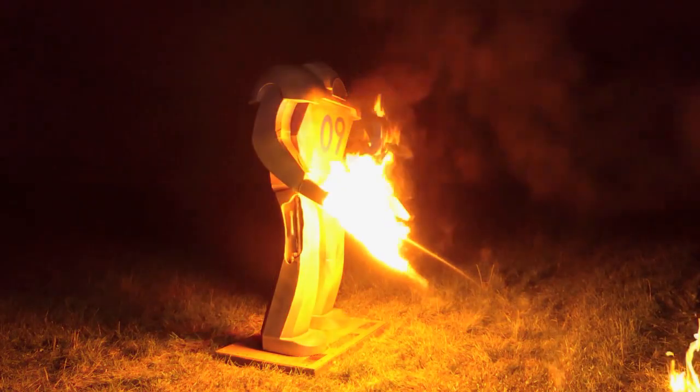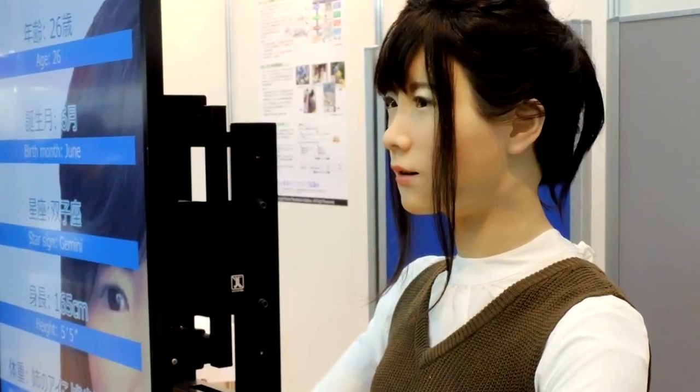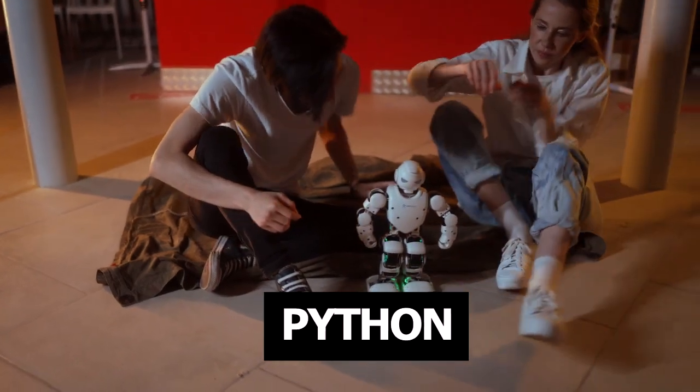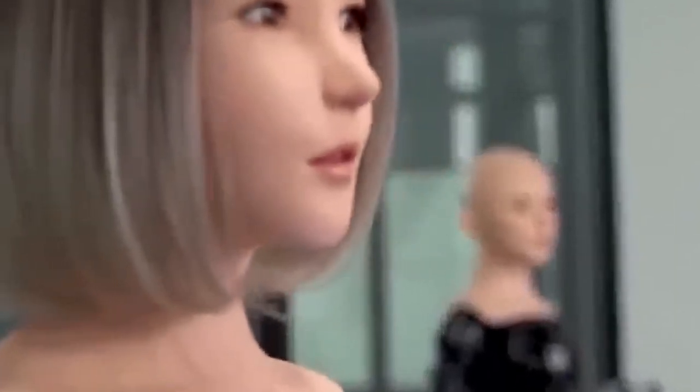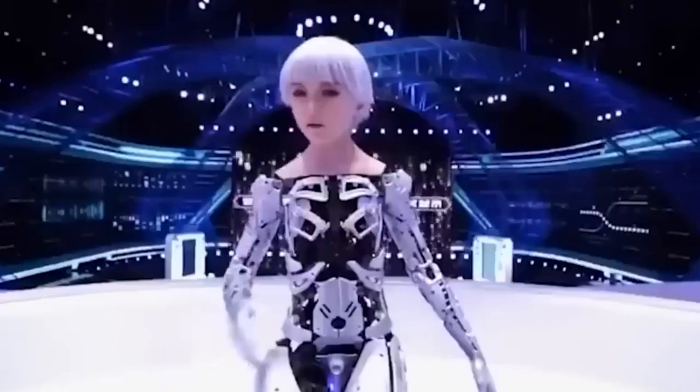Another high-resolution camera is mounted on the chest. The entire set of cameras is used to assess the gender, emotions, and age of the person in front of the robot. Smart software reads emotions on a person's face — fear, anger, surprise, and many others.